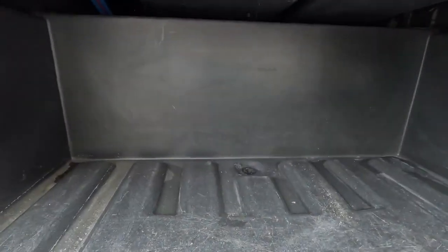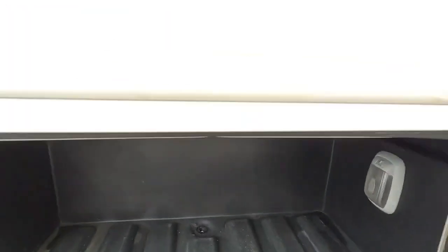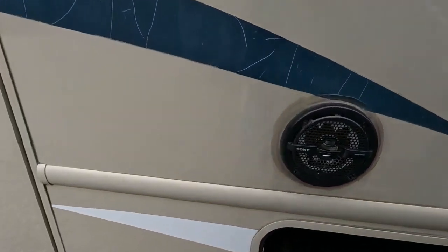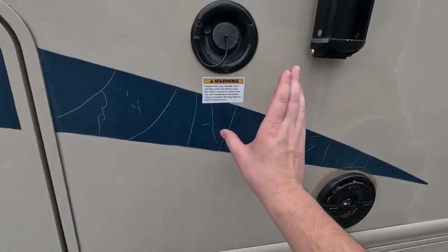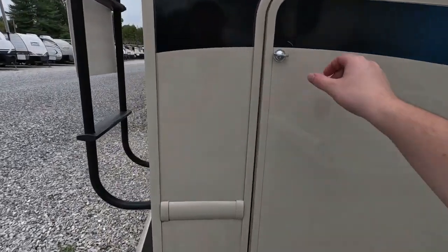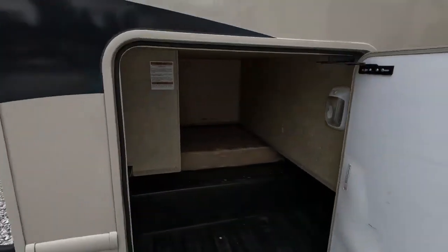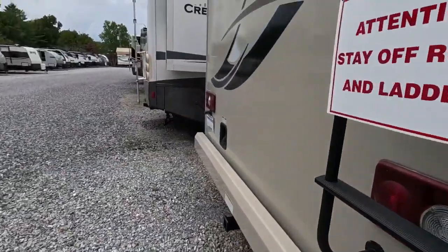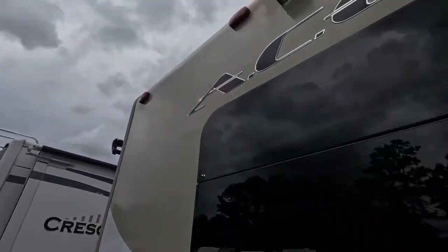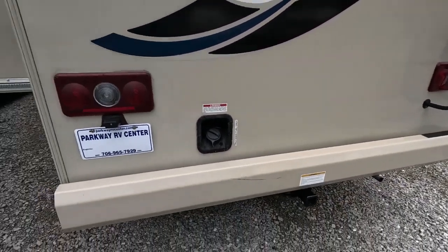Here we have some basement storage with built-in lights. That's your back speaker, as well as your fresh water fill — it has a 50-gallon fresh water tank. There's a big storage bay in the back, a backup camera, and your hitch is rated for 8,000 pounds.